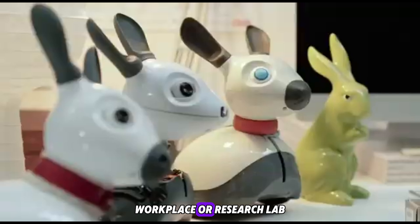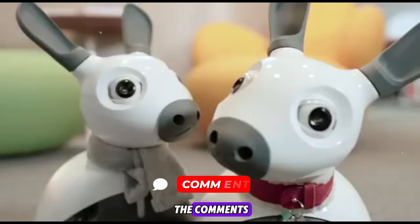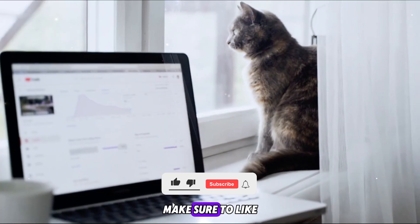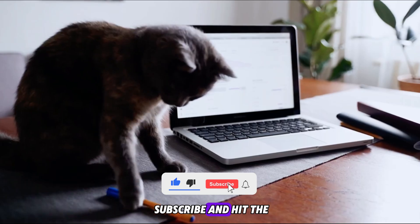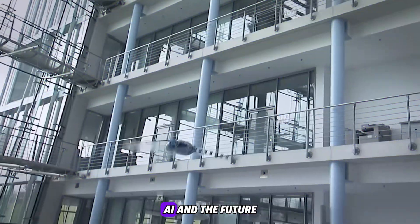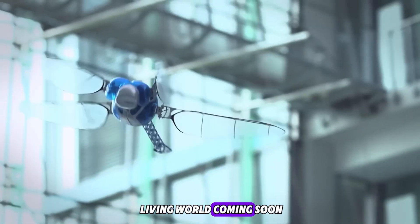Which robotic animal surprised you the most? Would you welcome one into your home, workplace, or research lab? Let us know in the comments. If this tour into robotic zoology fascinated you, make sure to like, subscribe, and hit the bell icon — we've got more mind-blowing stories on robotics, AI, and the future living world coming soon.